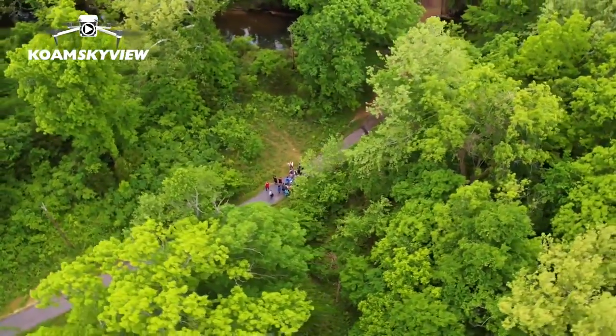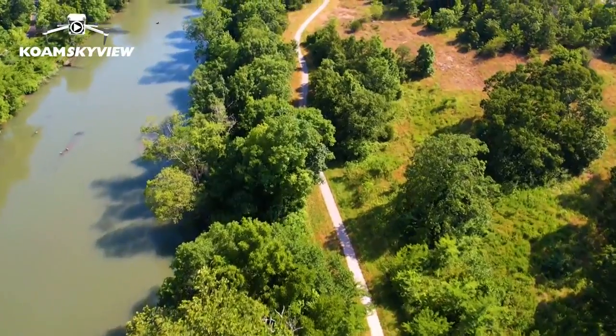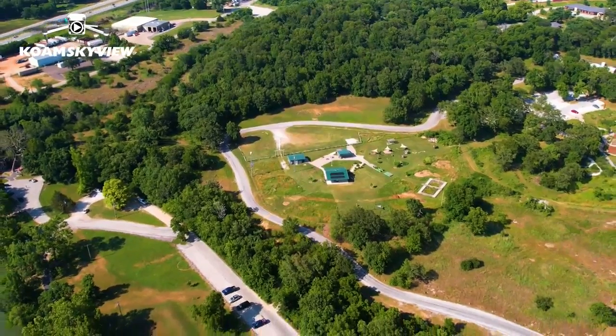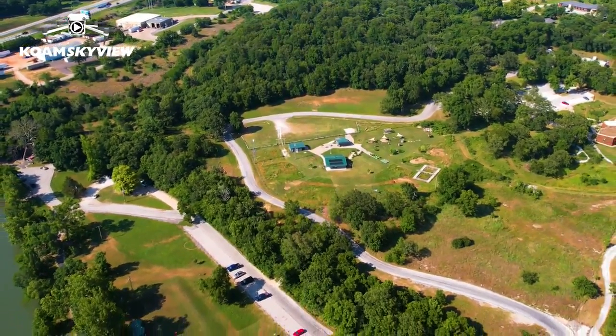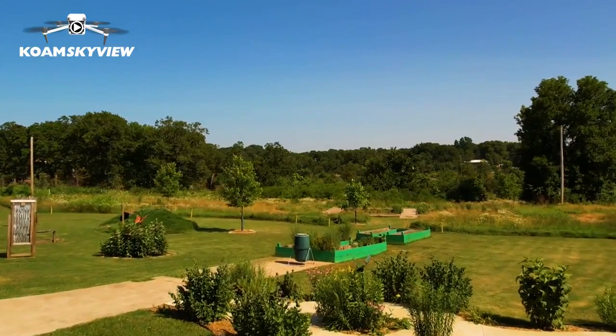You can also shop the nature store, which is run by the Wildcat Glades Friends Group. Or you can rent a pavilion, you can bring a hammock, or you can rent our hammocks and hang out in the park. We'll tell you what trees you can use to put those hammocks on and teach you how to use a hammock.